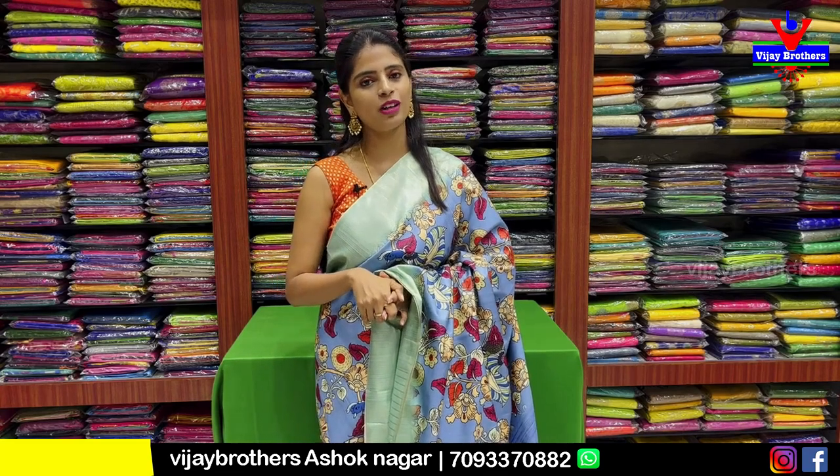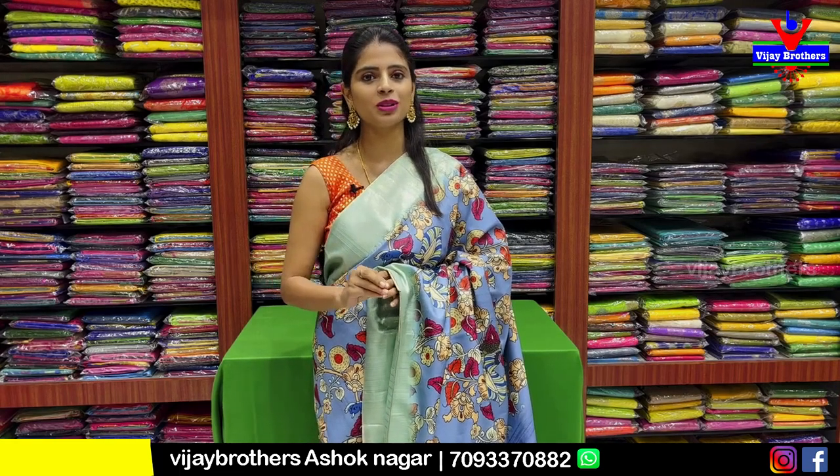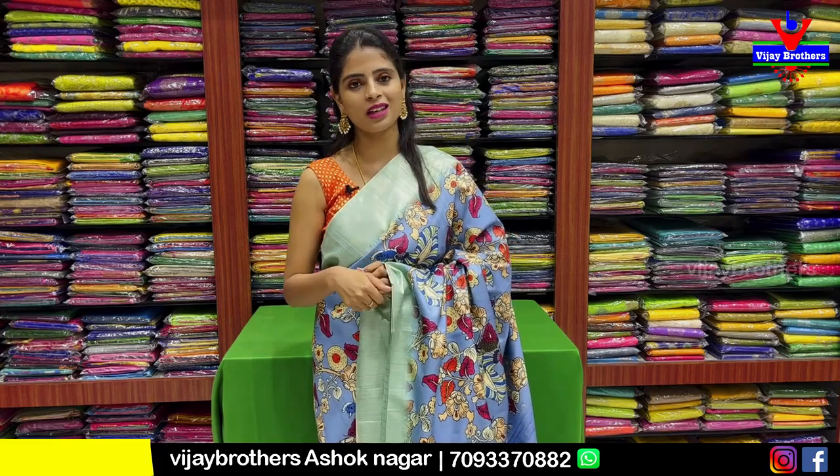You can find the store and purchase directly. It's located at RTC Crossroads and Ashok Nagar near Cafe Victoria. If you want to call, the location is shared. If you are in Hyderabad, you can find the saree. This is a WhatsApp number — contact my team.